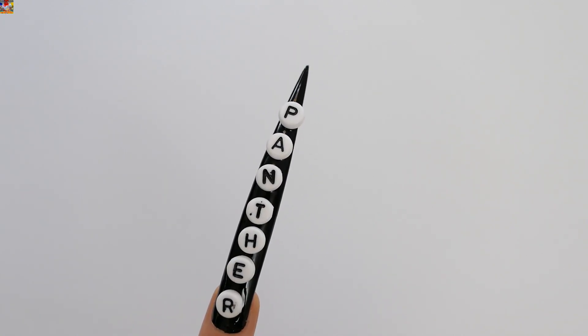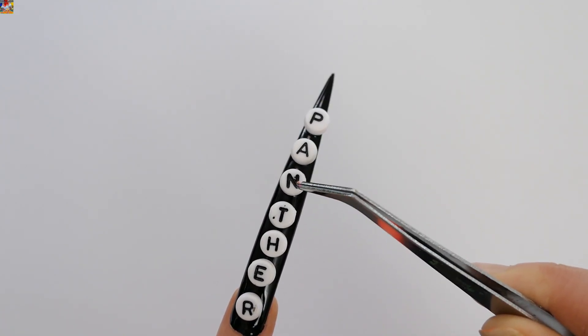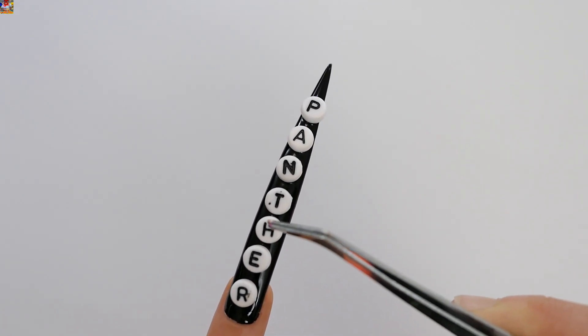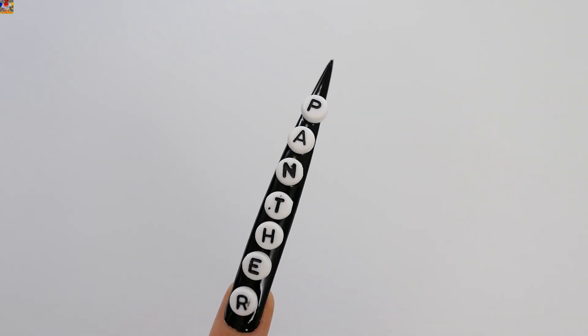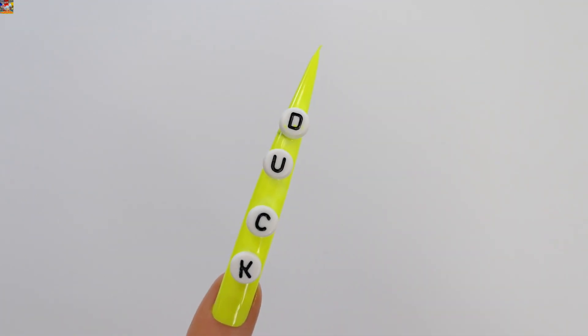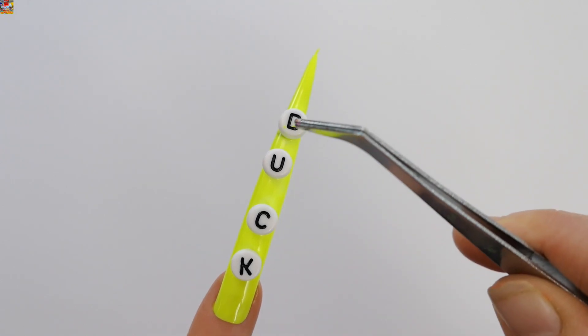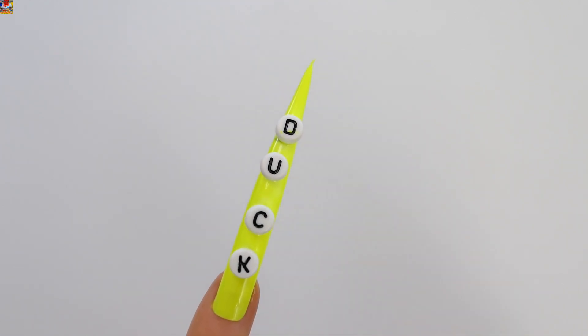Black — Panther. P, A, N, T, H, E, R. Panther. Yellow — Duck. D, U, C, K. Duck.